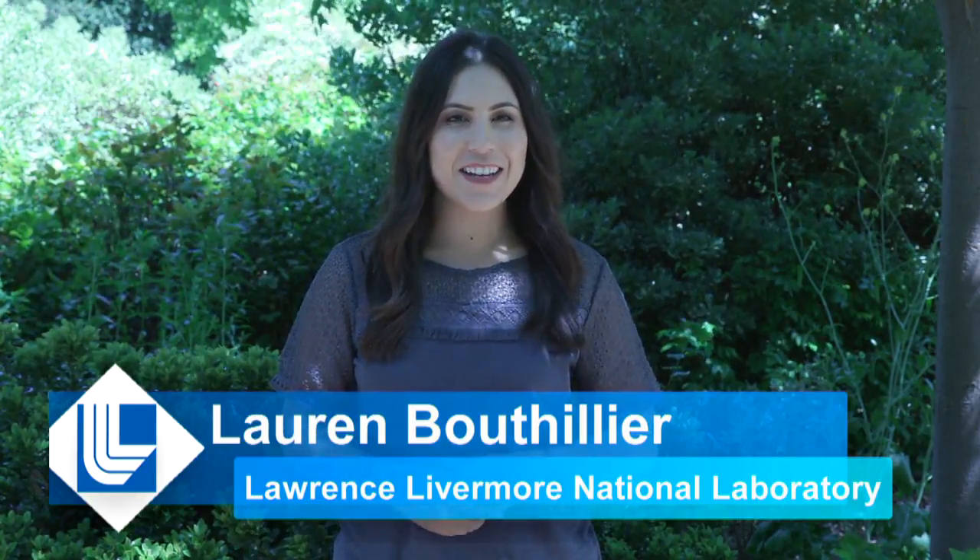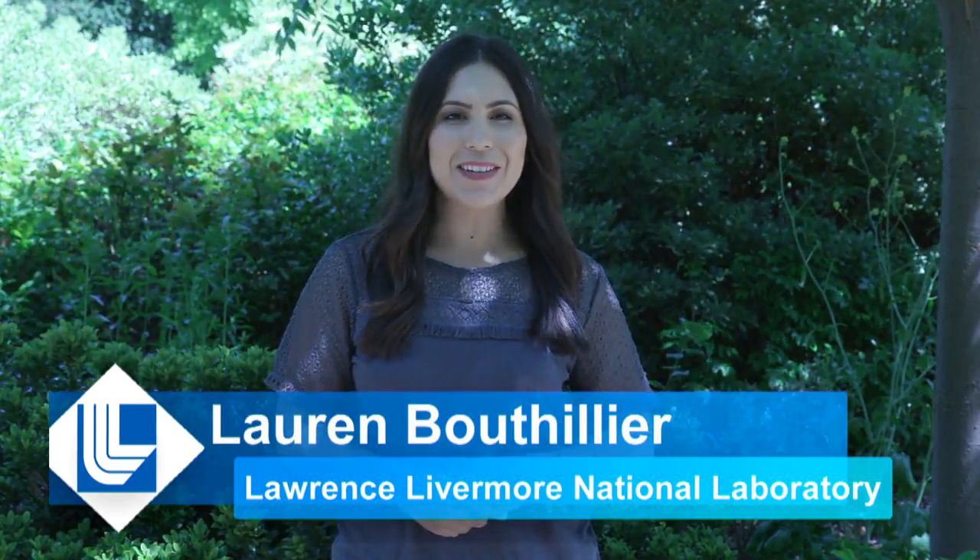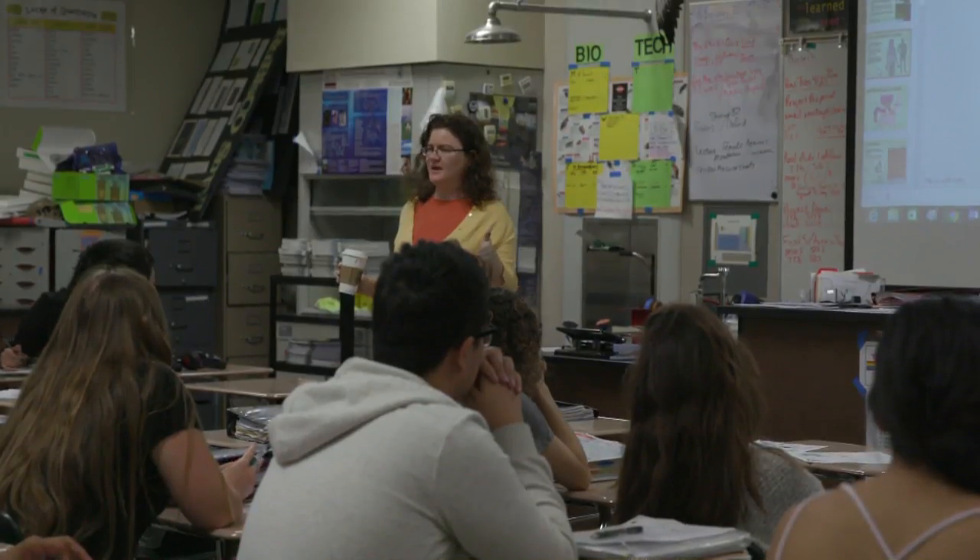In honor of Teacher's Day, for this edition of Inside the Lab, we're taking a look at how the Lawrence Livermore National Laboratory is building bridges from the lab to the classroom.